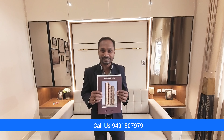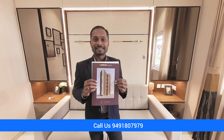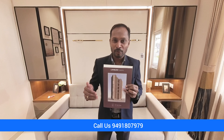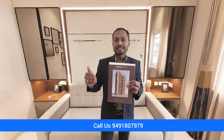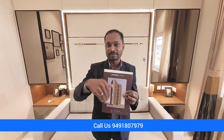Welcome to JD Realtors LLP property channel. In this video you are watching Lansum Elina Residences in Kokapet. It is close to the Neopolis and exit number 1 of ORR. It is part of the financial district and Kokapet Neopolis center, which is the main center property.